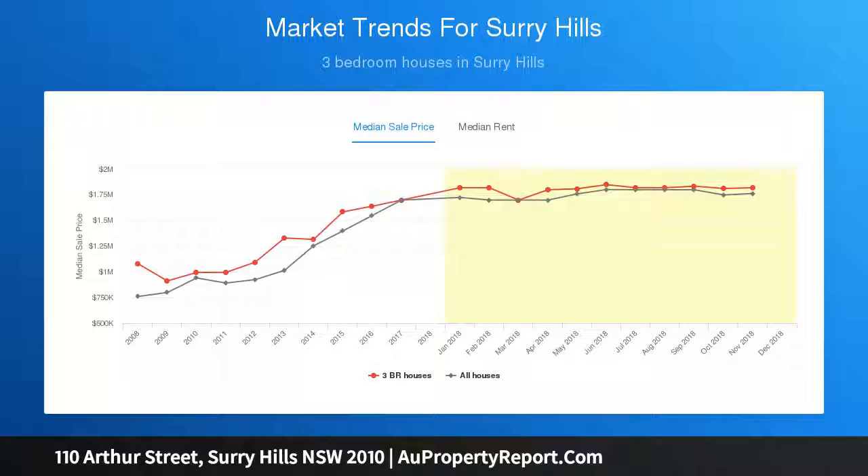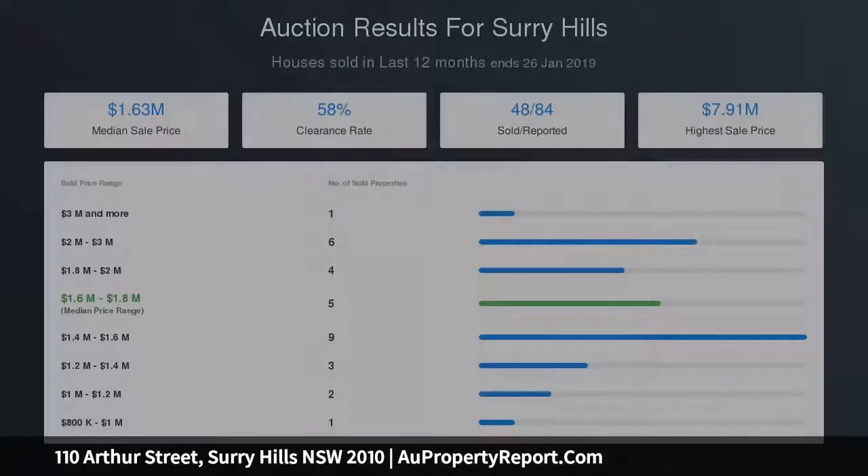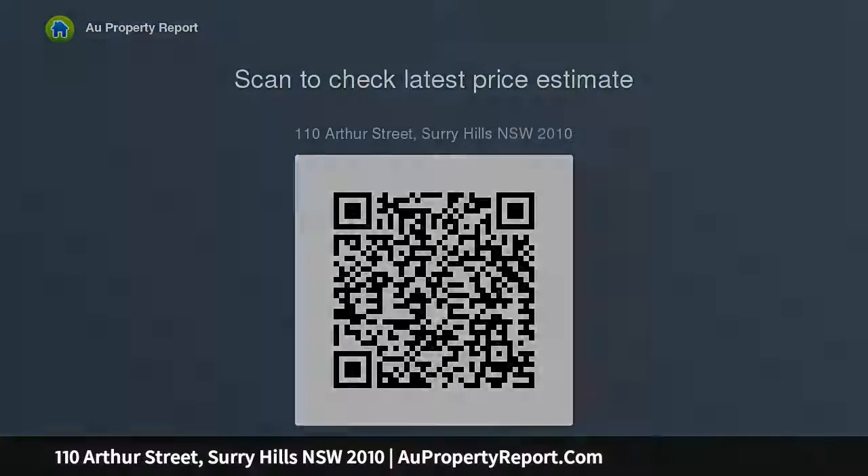Original free-standing home on one of Surrey Hills' best streets — an exciting prospect in need of extensive renovation works. Features include 6 meters frontage with a deep north-facing garden and outhouses, 3 bedrooms, separate lounge and dining, and original floorboards. Prime development opportunity with scope for a second level STCA, plus cafes, galleries and restaurants at the door.